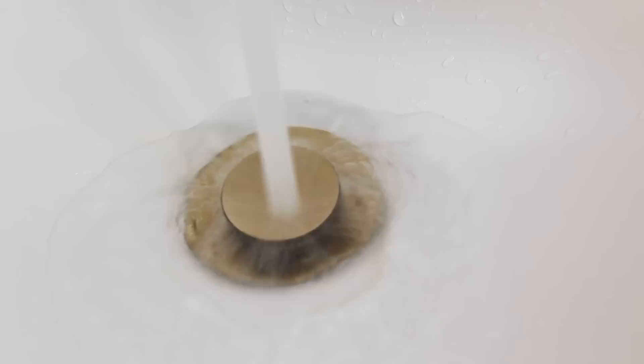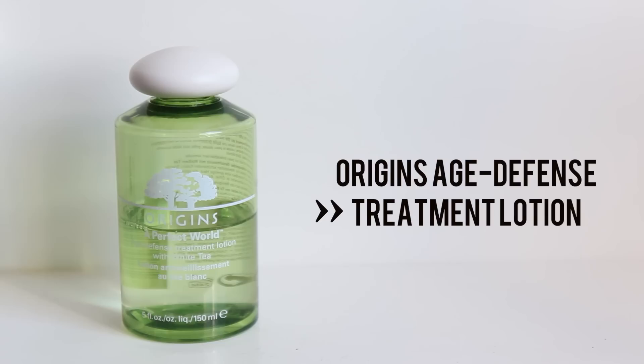Every time you wash your face, the cleanser strips your skin of all its natural oils and just kind of messes up the pH levels, so you gotta balance it back by using a toner.